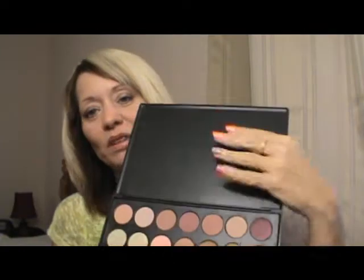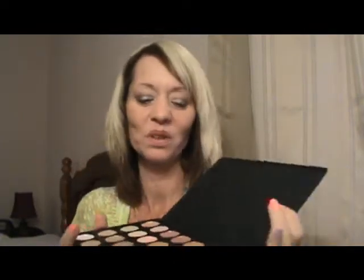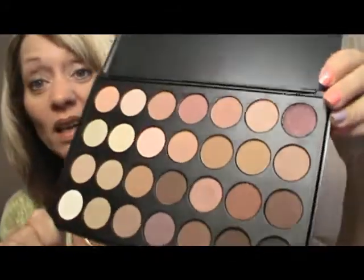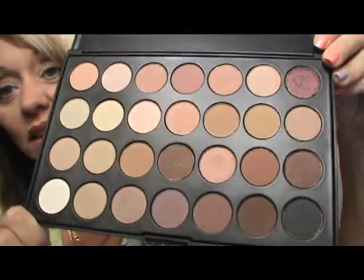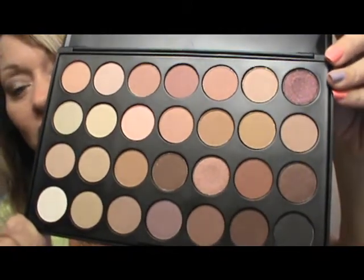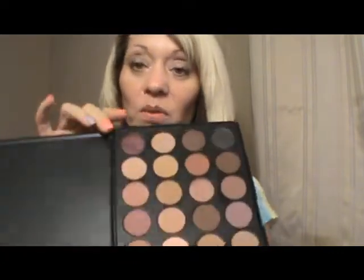The packaging is really good and sturdy. There's no mirror in it, but that doesn't really matter. The shadows are absolutely amazing. A few of them definitely do the Naked palette. I really, really love these shadows. They are so pretty. I do want to swatch a few of them for you.